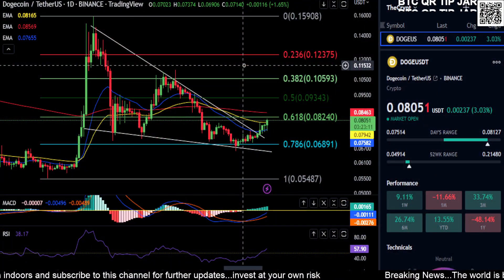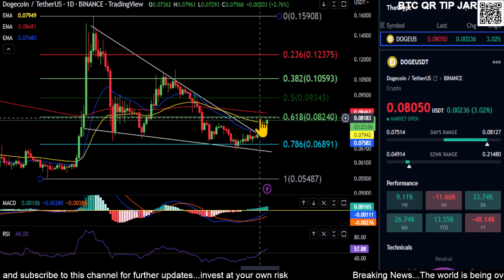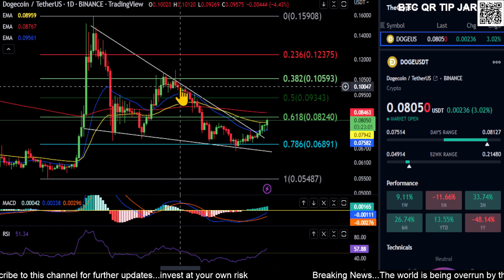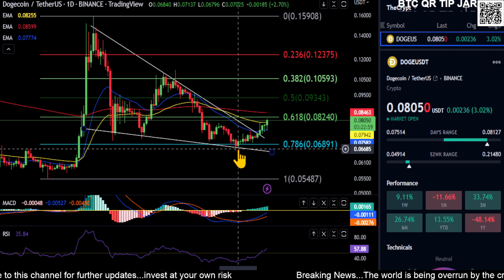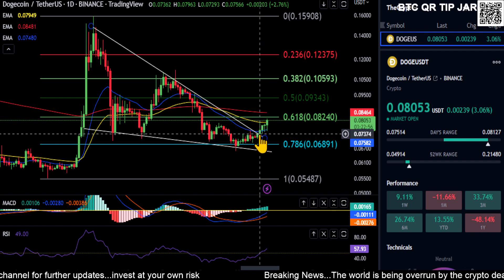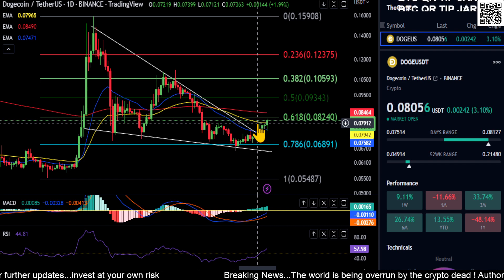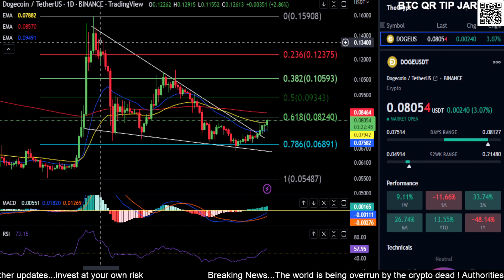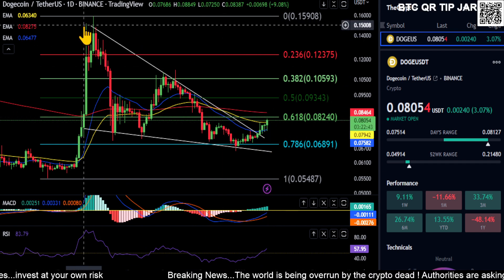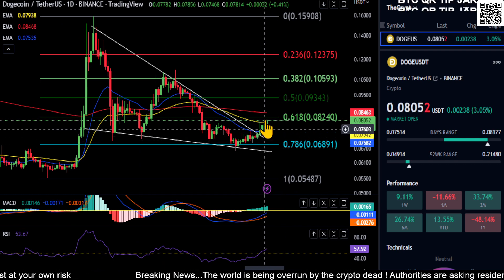Looking at Dogecoin here — this thing is currently at $0.080. The last time we looked at this, we drew this falling wedge pattern. It looks like price did break out of the falling wedge, but you have all the moving averages right here on the price action. I don't think it's going to necessarily go to the top. Usually with wedge patterns, you break out, retest for support, and then move higher.